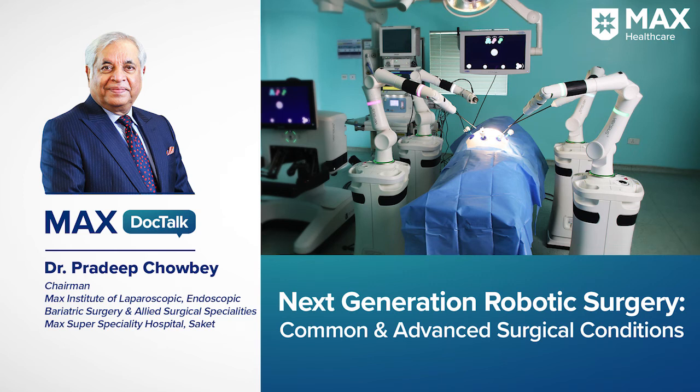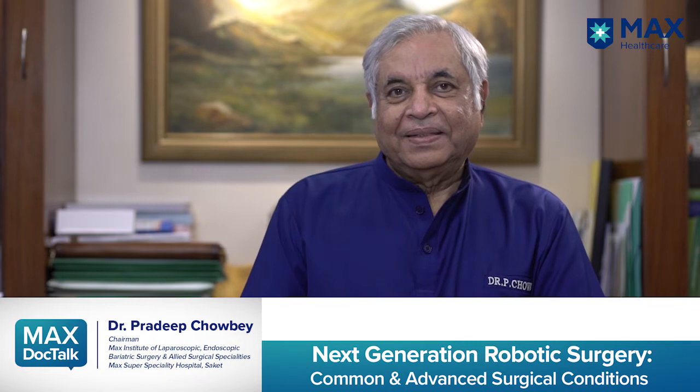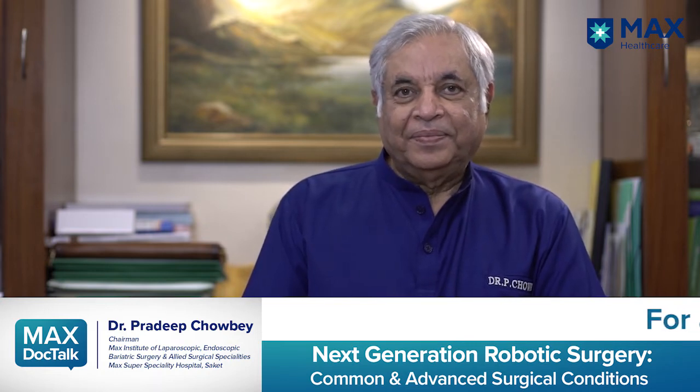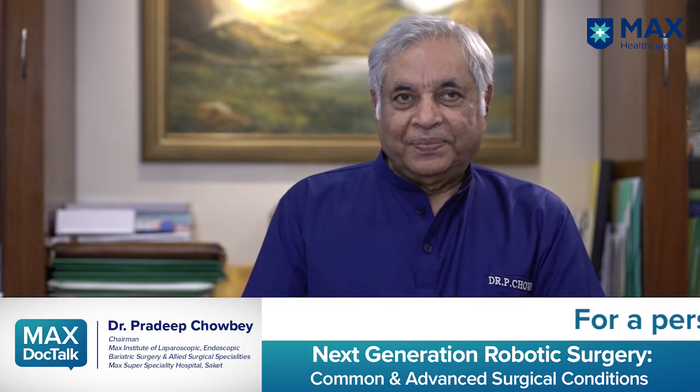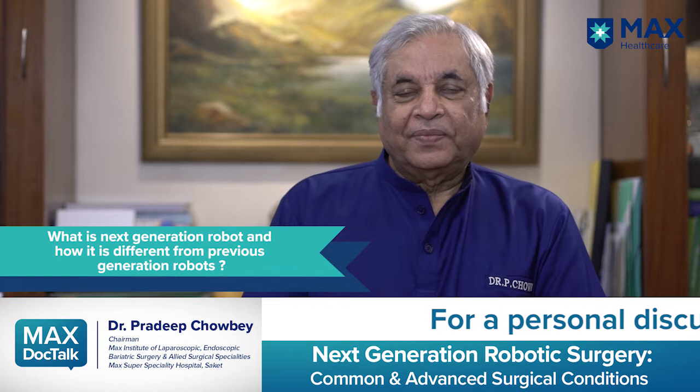Hello everyone and welcome yet again to another MaxDocTalk. Today joining us is Dr. Pradeep Jawbe, Chairman, Max Institute of Laparoscopic, Endoscopic and Bariatric Surgery here at Max Healthcare. Thank you so much for joining us today, doctor. Today's topic is quite interesting — we are talking about the next generation robotic surgery for common and advanced surgical conditions. Doctor, please let us know what is the next generation in robotic surgery?